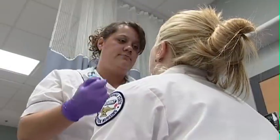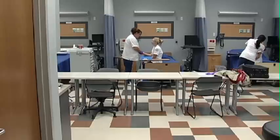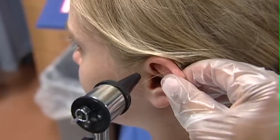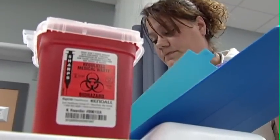LPNs also gather information like health histories and current symptoms. The course is divided into three sections. The first, introduction to nursing, includes a study of vocational relations, anatomy and physiology, normal nutrition, nursing principles and skills, and beginning math for medication.